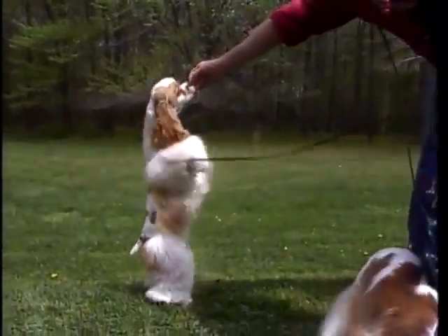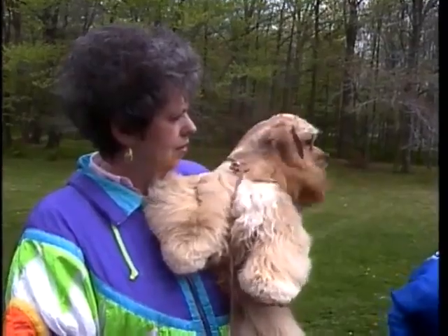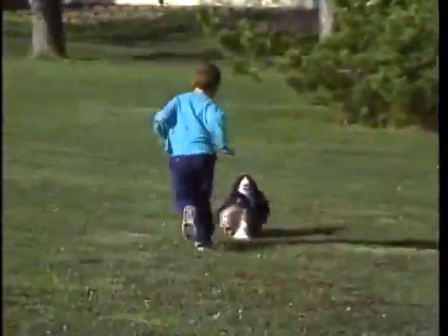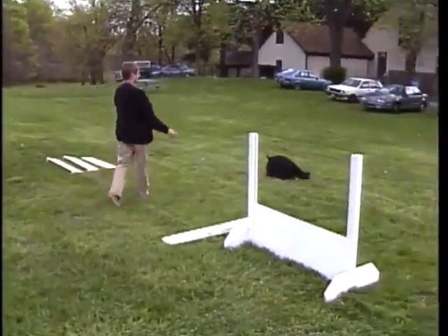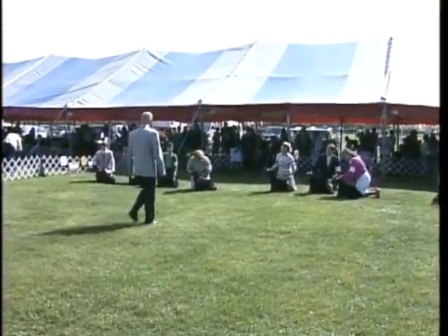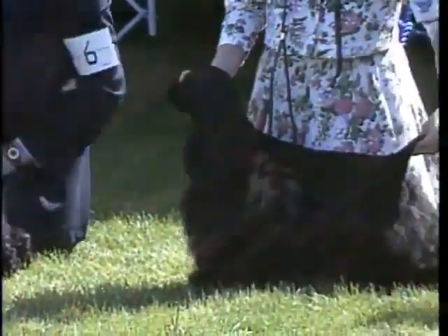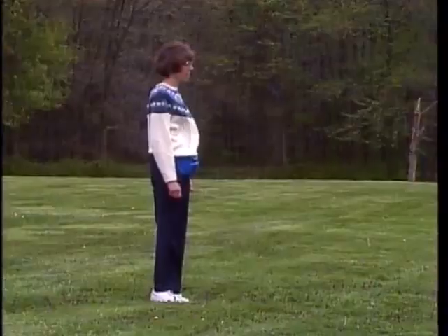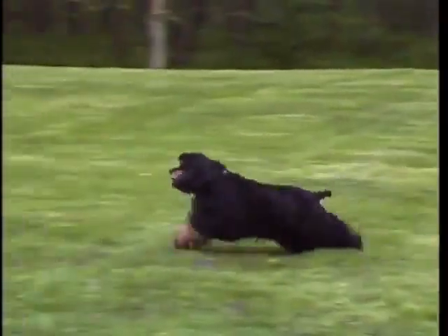Finally, a word about temperament. The cocker spaniel is always happy, outgoing, and even-tempered. Shy, timid dogs, or those which display unwarranted suspicion of strangers, are not typical of the breed and should not be considered for top placements. As you continue to study the cocker spaniel, always keep in mind that he should be a sturdy, compact, intelligent dog who was bred, first and foremost, to be a sporting dog — an animal equally happy to be hard at work, eagerly at play, or contentedly at rest.